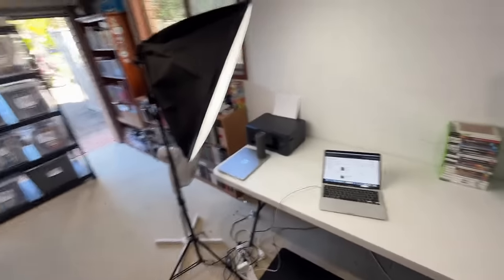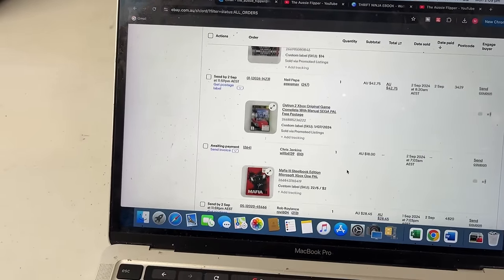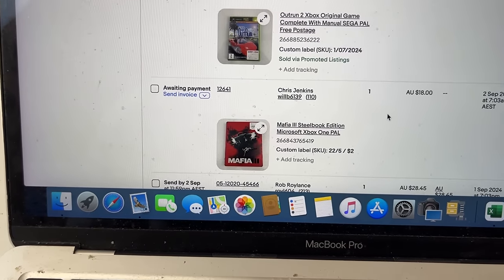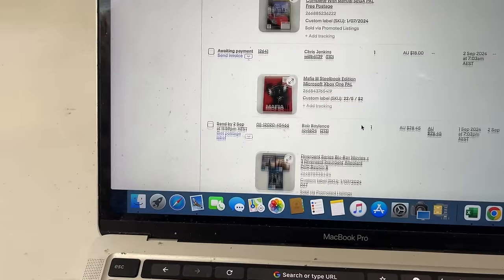Getting back to the list — we had Outrun 2. This next one is yet to sell — Chris, if you could hurry up and make your payment, that'd be great. Then there's Mafia 3 at $18 — that was a price drop on Friday and the sale came through.